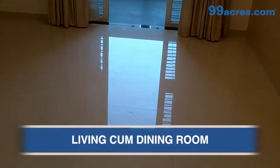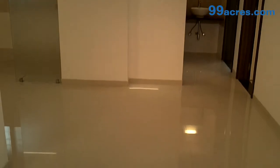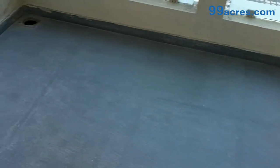This is the living cum dining room of the apartment. The flooring is vitrified and the paint has gypsum finish. This is the dining area. This is the attached balcony.